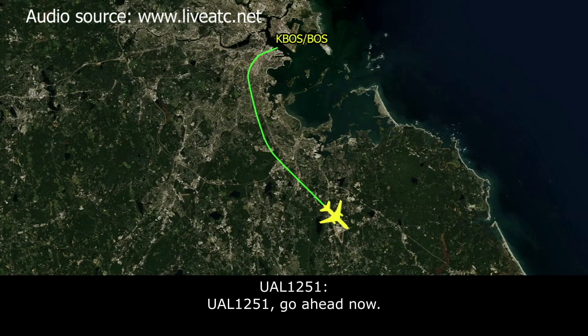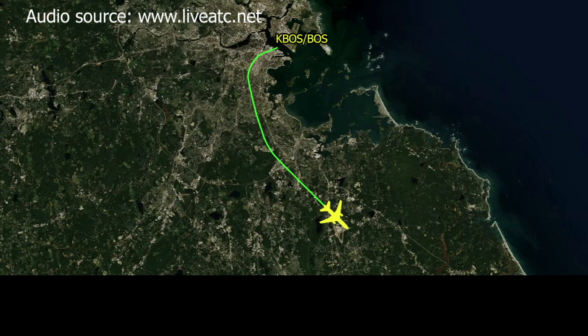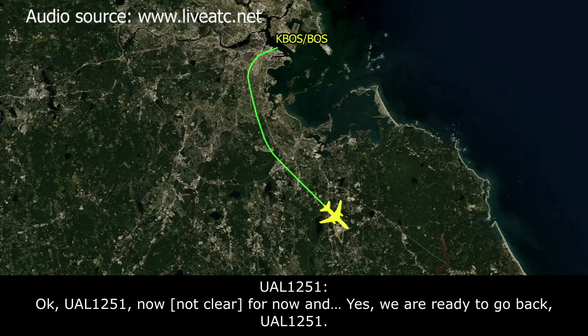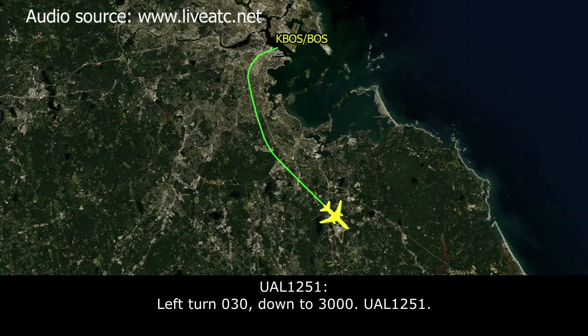United 1251, Boston approach. Just let me know when you're ready to go back in — do you need anything? United 1251, no, we're good for now. We're ready to head back in. United 1251, turn left, heading 030, descend and maintain 3,000. 030 down to 3,000, 1251.